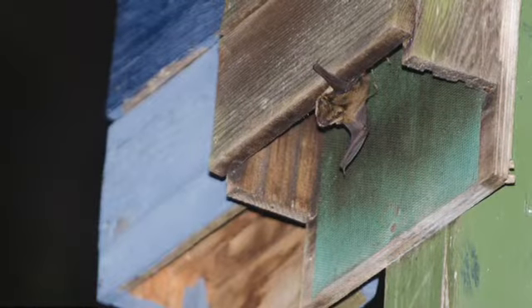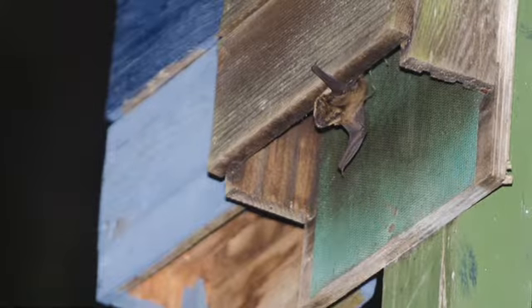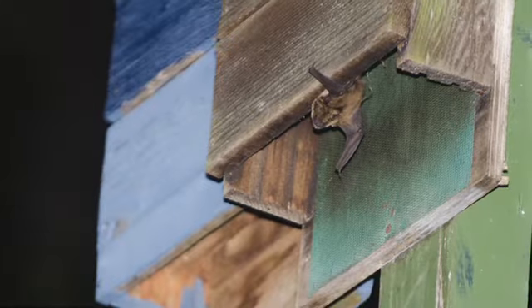The reason that we are making these bat houses is because the big brown bats are endangered and we are trying to protect them because they support the environment.